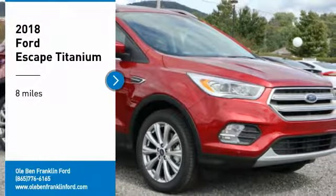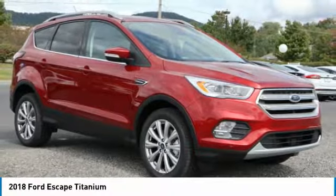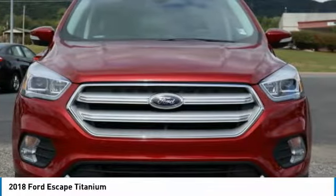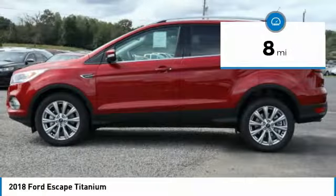Take a ride in the 2018 Escape. Gas engines flex, tow, sip and go with Ford Escape. This vehicle has less than 100 miles. Here are some of this vehicle's great options.